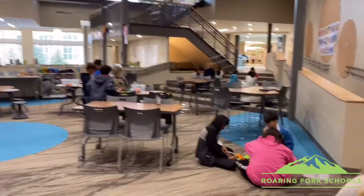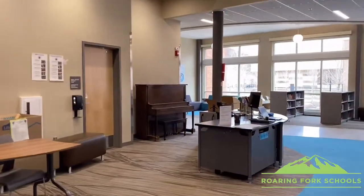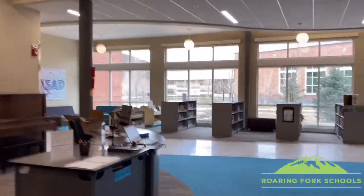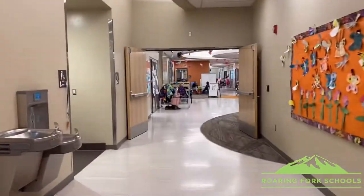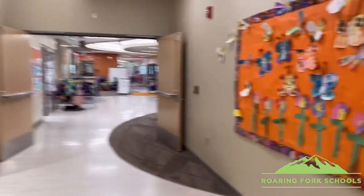Right here we have STEM, which is one of our exploratories. And over here we have the kinder artwork — some of the kindergarteners' artwork is displayed right here.